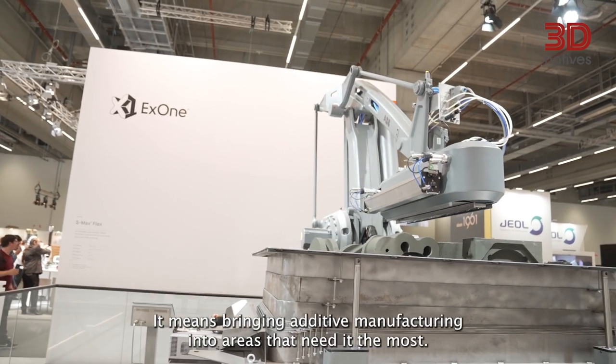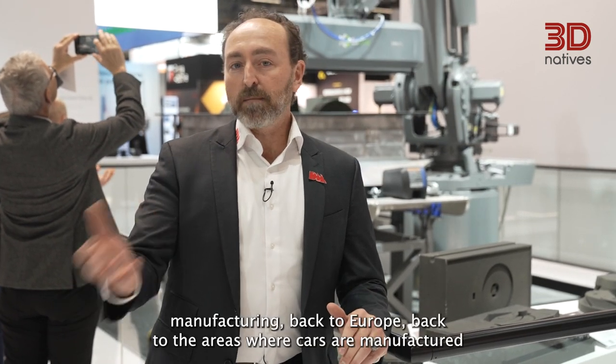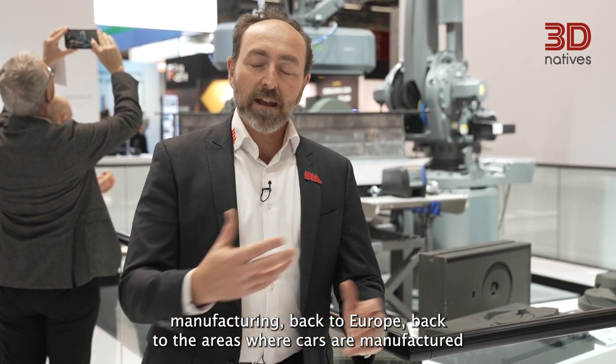It means bringing additive manufacturing into areas that need it the most, and right now that's sustainability. That's reshoring manufacturing back to Europe, back to the areas where cars are manufactured and printing on site.